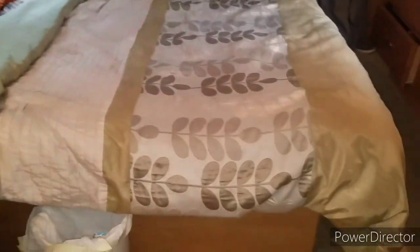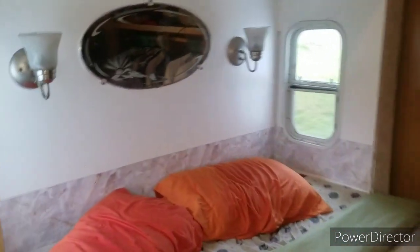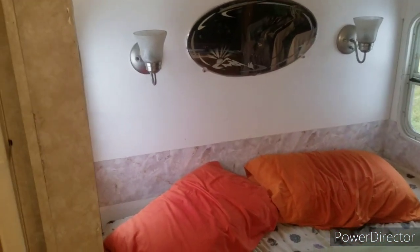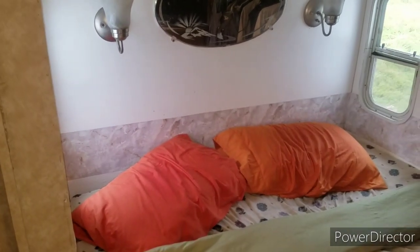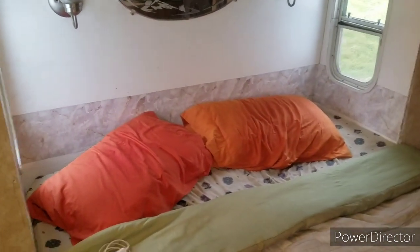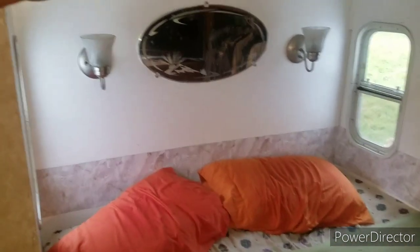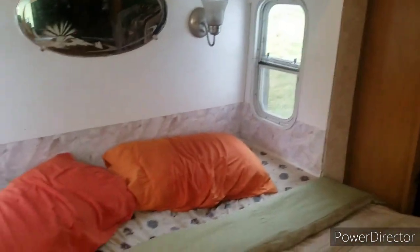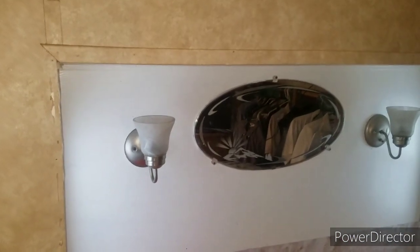You have a queen-size bed — it's a camper queen, so it's a little bit short. This is a slide-out, and this camper has two slide-outs. We've made a lot of improvements: we painted this wall and put in some wallpaper and lights. When we first got the camper, we bought it through an auction-type setup and there was some leaking at the top of this slide-out. We replaced the roof and fixed all the leaks, replaced the wood, painted the wall, and put up some nice wallpaper and a little mirror.